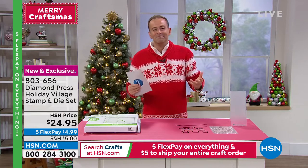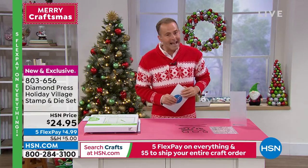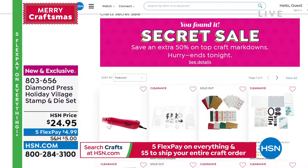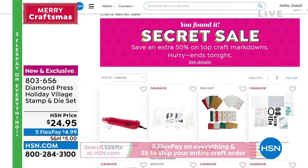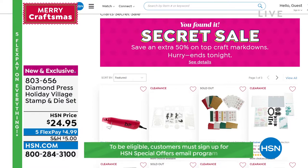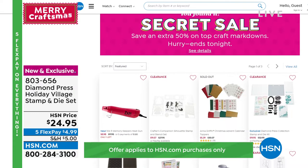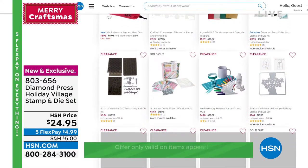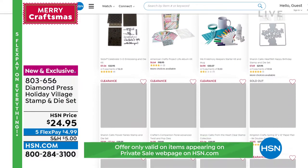Our secret sale is happening right now — don't be left out in the cold. It ends at midnight tonight. If you're looking for some great deals, go to hsn.com and type in the secret word: 'craft happy.' Unknown wonders will be revealed before your very eyes — well, unknown to those that don't know the secret words. And now you do, because I'm your friend on the inside.